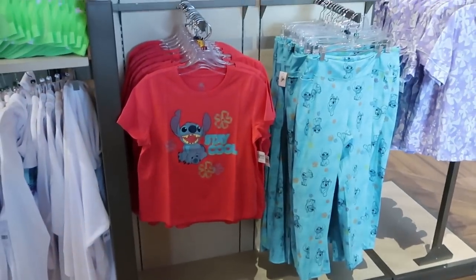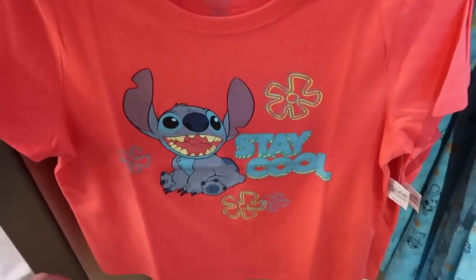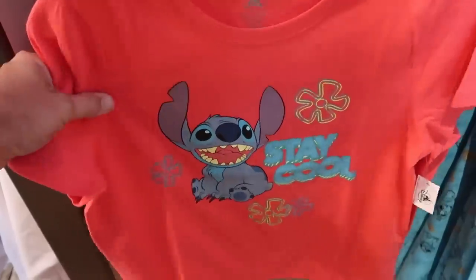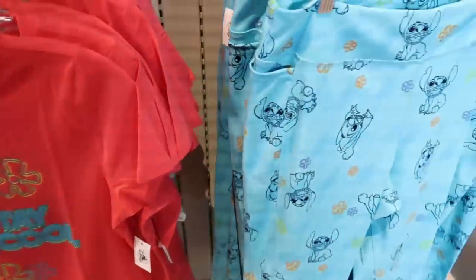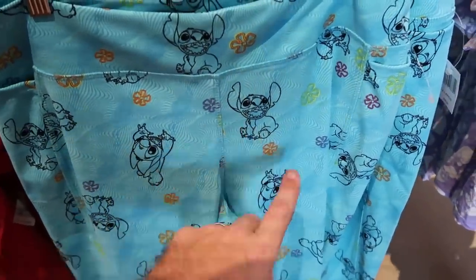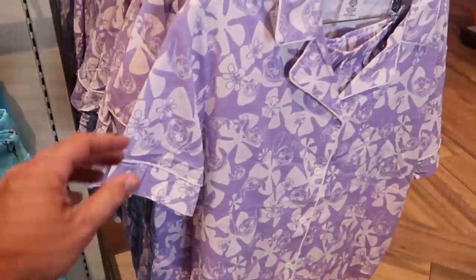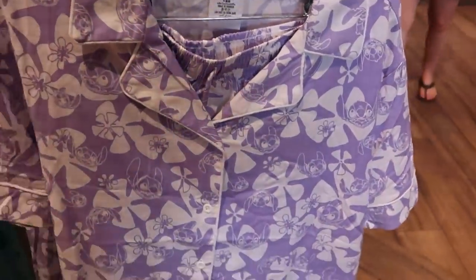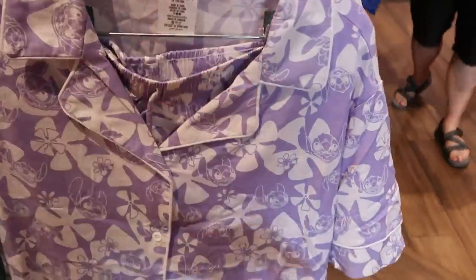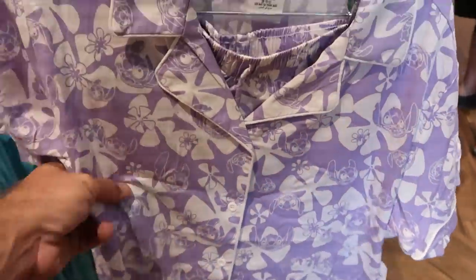There are lots of new happenings with Stitch especially. Here's a really nice women's shirt that says 'Stay Cool' with Hawaiian flowers — that is $40, very thin. And check out the Stitch leggings with all the Hawaiian flowers and Stitch clawing in with his mouth wide open — $39.99. Right next door they have a whole pajama set — extremely soft, a button-up with flowers and Stitch plus shorts included — $54.99.